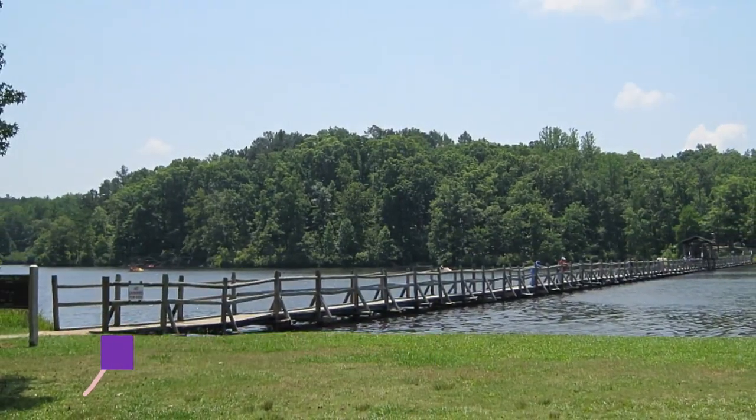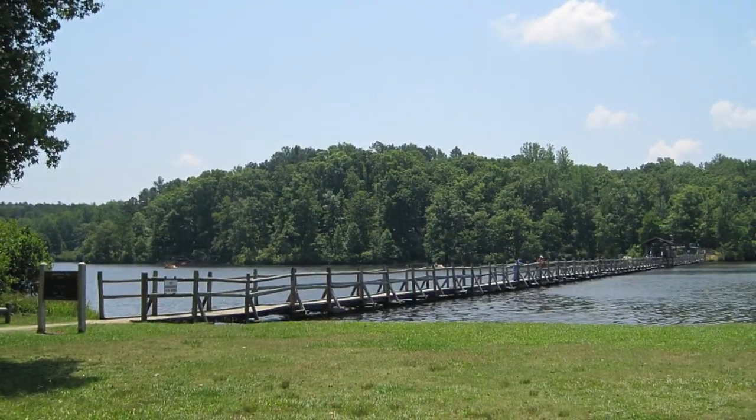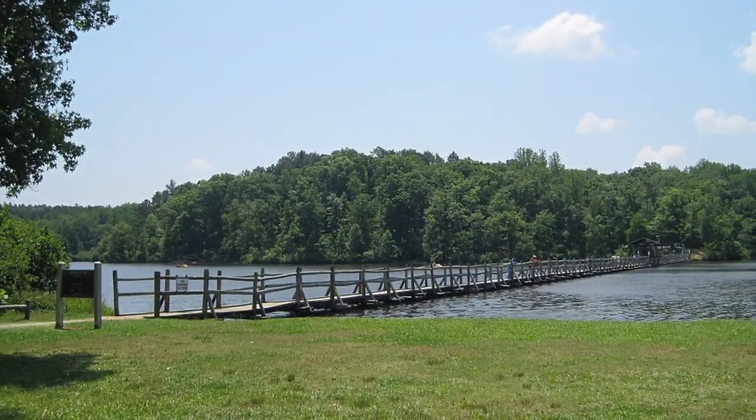Number nine: Chickasaw State Park Beach. You don't have to think twice about coming to a beach when it's on the shore of a body of water called Lake Placid. The sandy beach here is one of the few in the western half of Tennessee, so it's worth making the 90-mile drive east from Memphis.